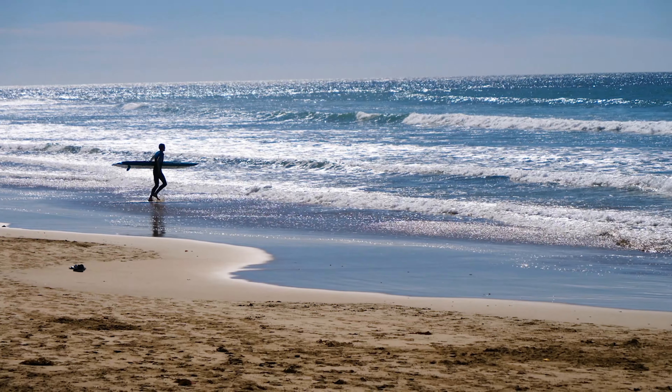So if this property sounds like it might be for you, we'd love to show it to you. The property is only available by private appointment, but if you'd like to make one, please contact myself Marty Ma or Mim Atkinson on the following numbers — we'd love to show you through.